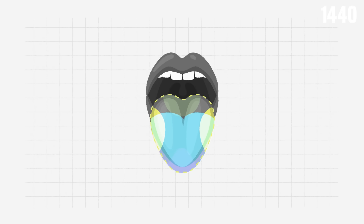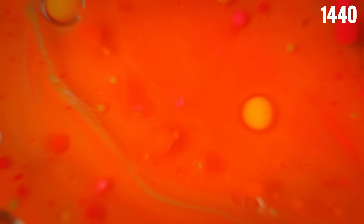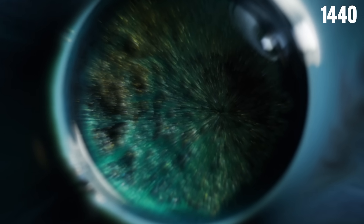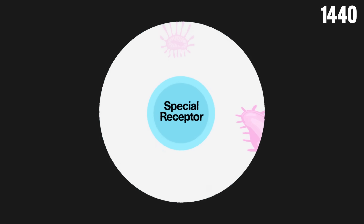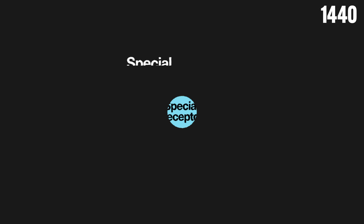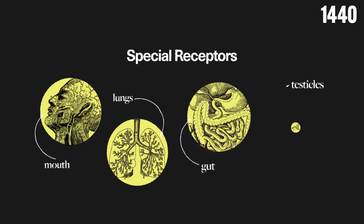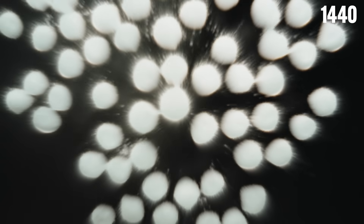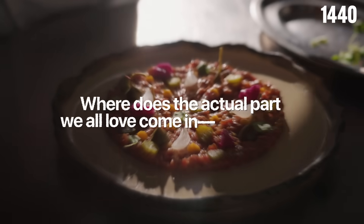Taste receptors are also found in other parts of your body, including your nose. These receptors can detect potentially harmful chemicals and also trigger a defensive response. For example, bitter taste receptors in your nose can cause cells to flick away bacteria and release antimicrobial proteins to fight off infections. These special receptors aren't just limited to your mouth — they've been discovered in the lungs, gut, and even the testicles, acting like a tiny built-in security system spread throughout your body.